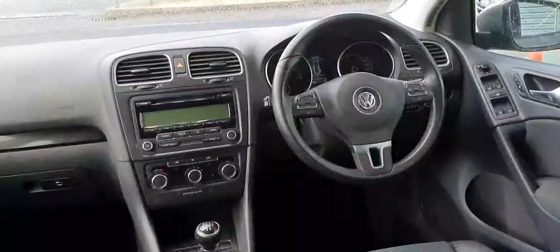It also has a five speed manual gearbox with a manual handbrake. If you have any questions or queries on this Volkswagen Golf, don't hesitate to give our sales team a call on 01864 double 7704.